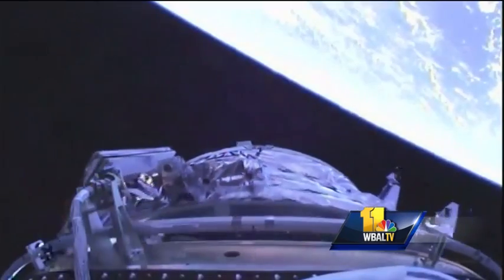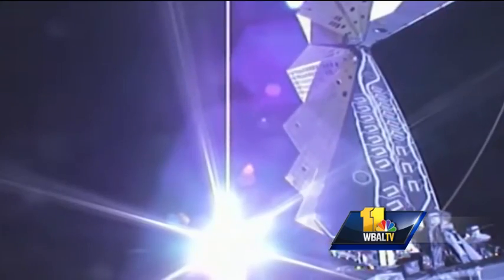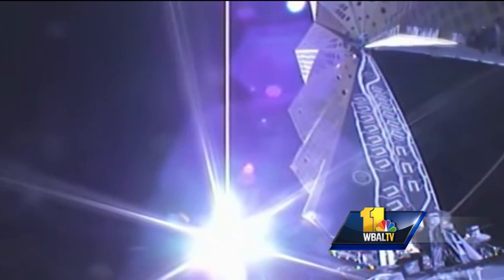Once in space, OA-5 will drop off cargo at the International Space Station. It will then be filled with waste and sent off for secondary payload missions, which include various science experiments and the release of Spire CubeSats to help better forecast hurricanes.